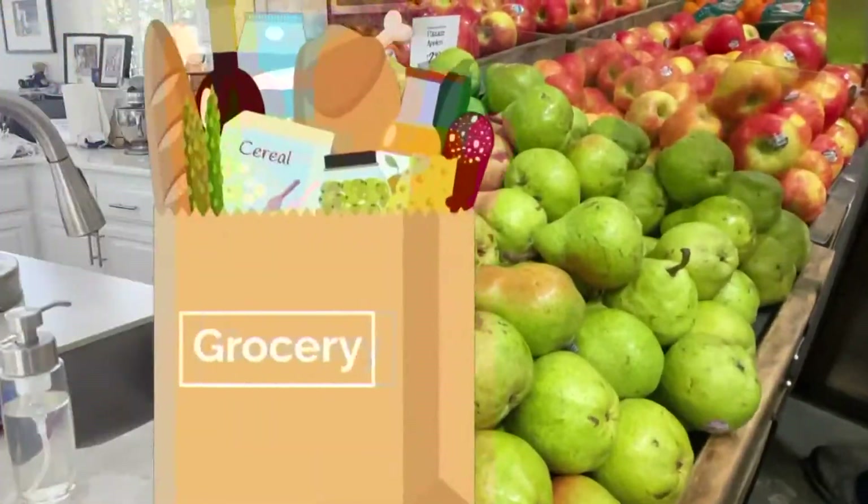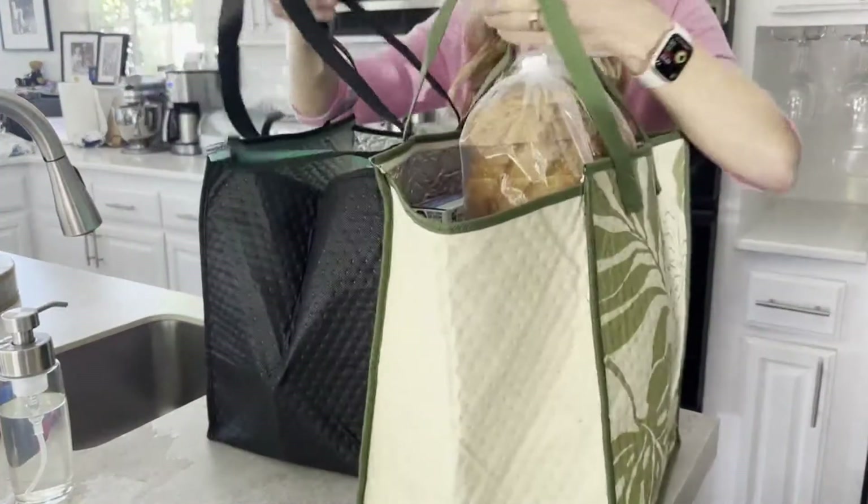Groceries. You buy them, bag them, and bring them home. You're done, right? Wrong. How you unload your groceries, specifically your produce, can significantly impact its longevity.